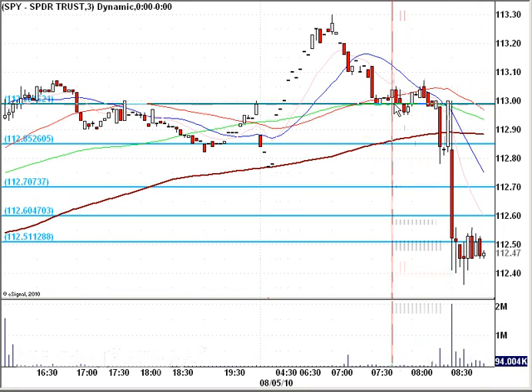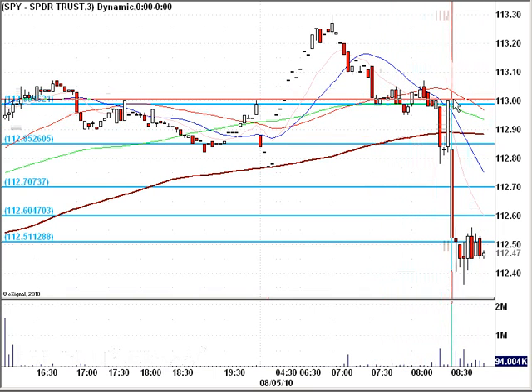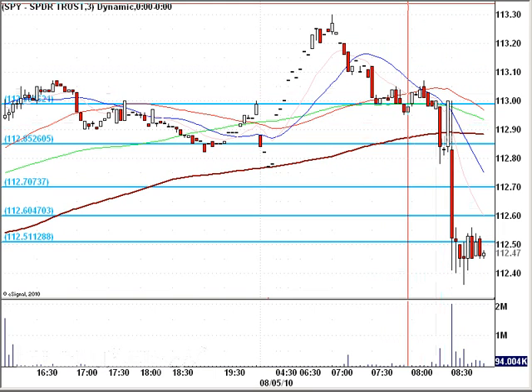So we've now come back down below $113.00. Tried to hold that for a good time this morning, and now we're broken — used it as resistance — and we've backed down to $112.50. So that's a fairly significant move.